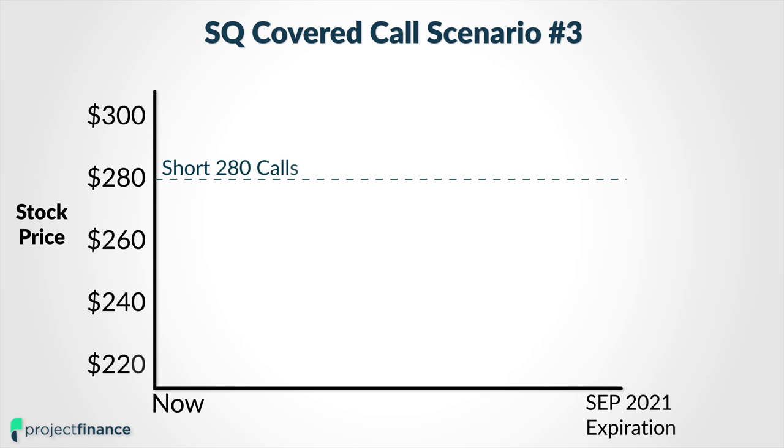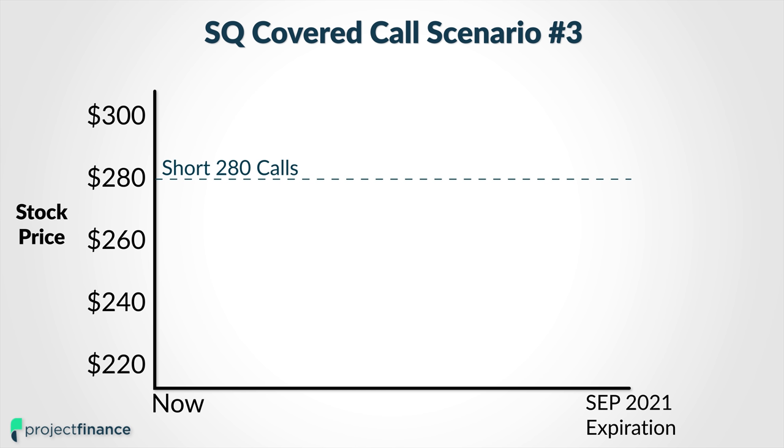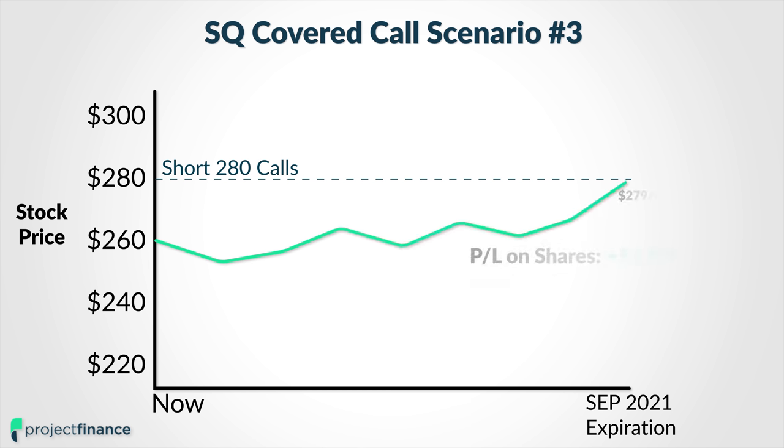The third scenario I will outline is the golden scenario. So let's say the share price goes from $260 right up to that short call strike price, or maybe slightly below it by the time of expiration. Let's say the stock price ends right at $279 per share by the time of September 2021 expiration. This is the golden scenario for a covered call position because you're going to make the most amount of money that you can make from both sides of the trade.